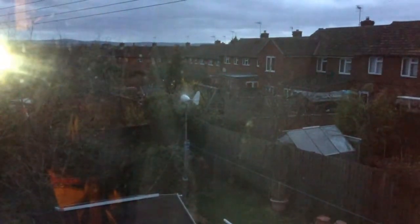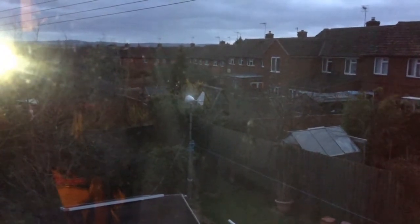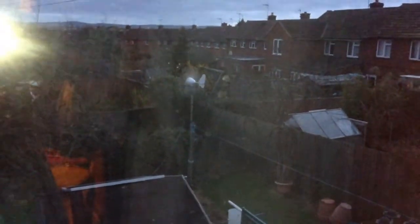Hello everyone, this is Solar Tiger. Today is the 28th of March and the time now is approximately quarter to seven in the evening, and it is quite breezy outside.